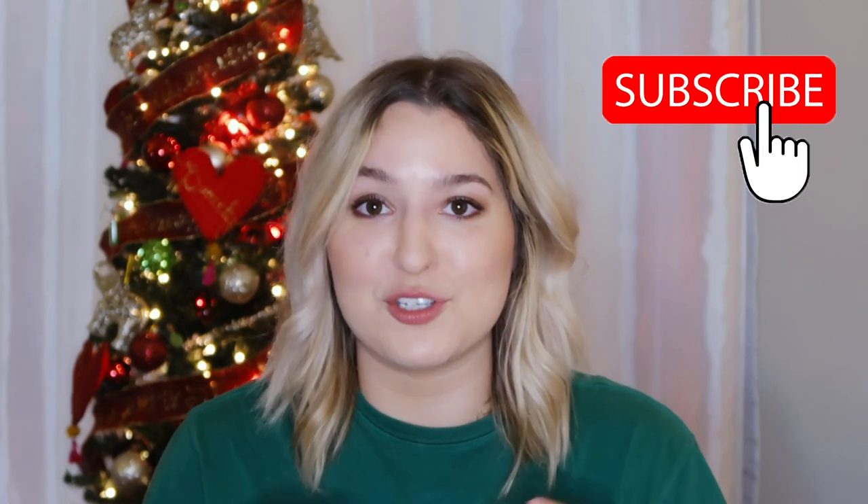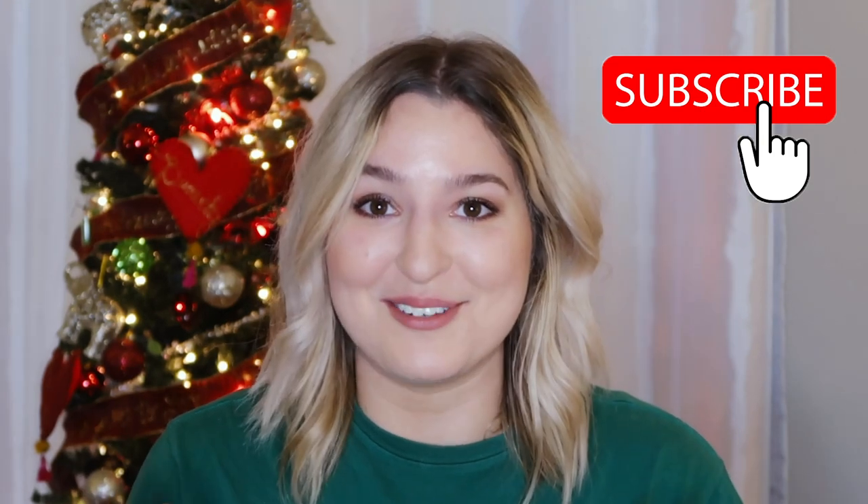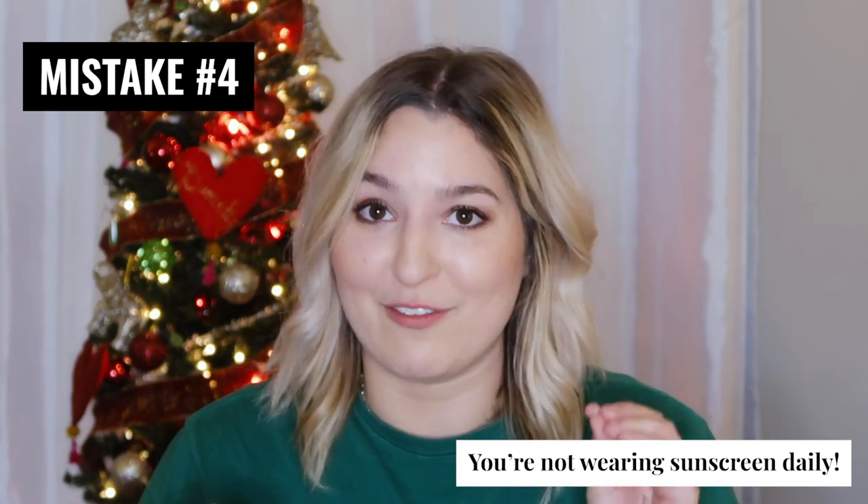If you like what you're hearing, go ahead and press subscribe right now because I have so many more skincare opinions and you don't want to miss out. The fourth mistake you're making that is keeping you from clearing your fungal acne — and also causing your skincare products to not work at their best level — is not wearing sunscreen.